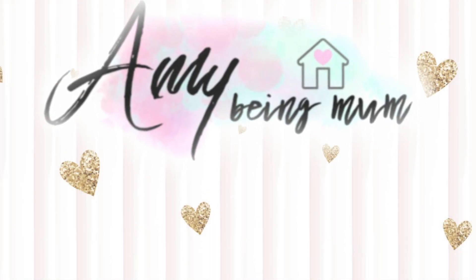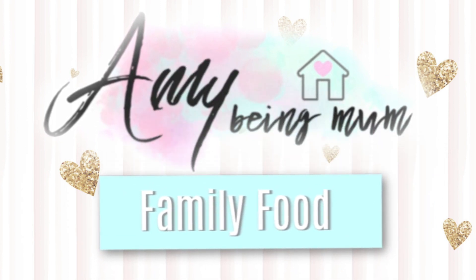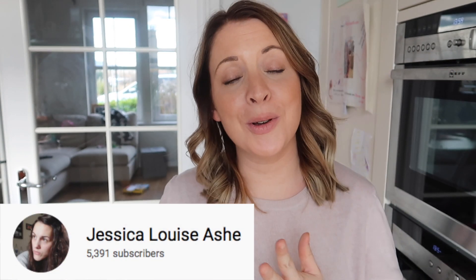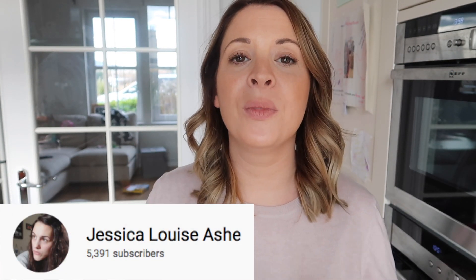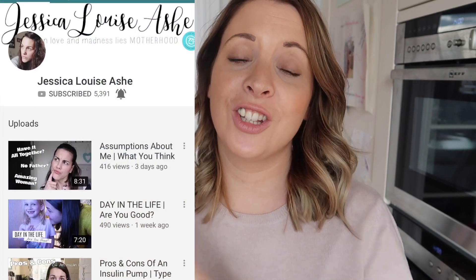In today's video I'm going to be sharing with you some fun after-school or after-nursery snacks that my kids love and hopefully yours will too. Today's video is actually a collab with Jess, so if you've come across from Jess's channel then welcome. If you're one of my viewers then make sure once you watch my video you go and head over to Jess's channel. She is just the loveliest.